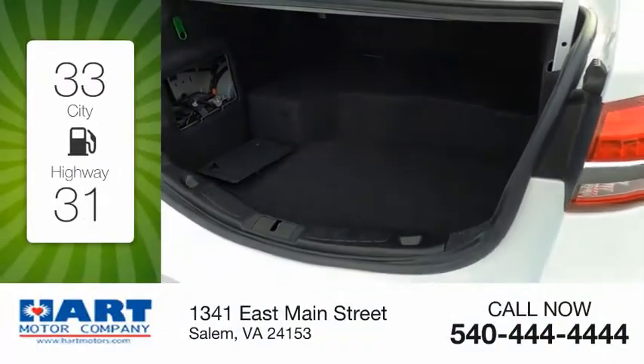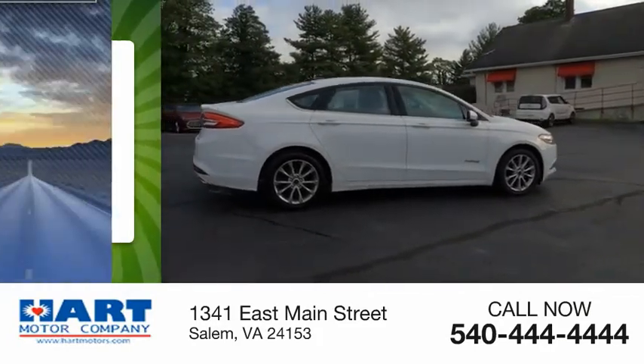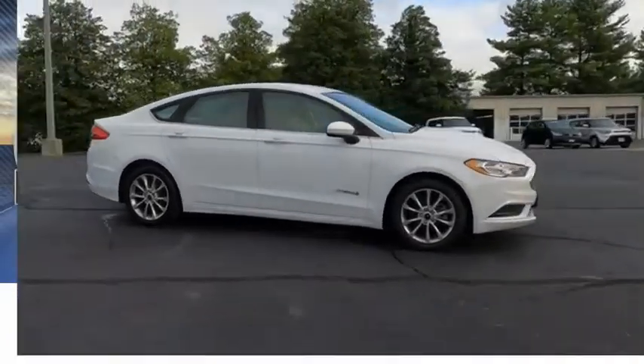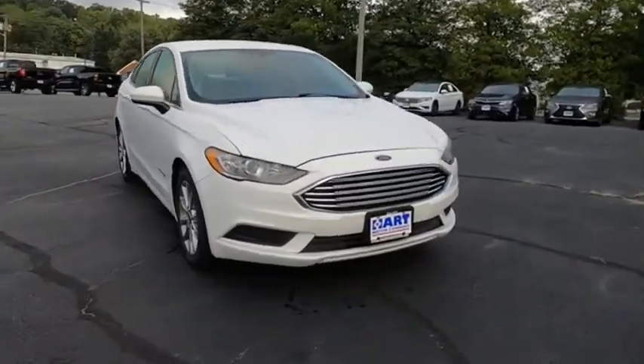Great fuel efficiency saves you money by requiring fewer trips to the gas station. This vehicle has less than 100,000 miles. You can have both impressive power and great economy in a Fusion.